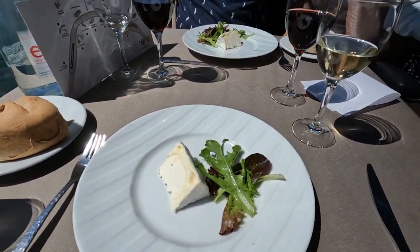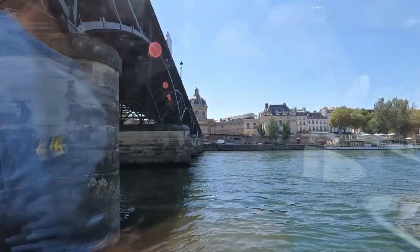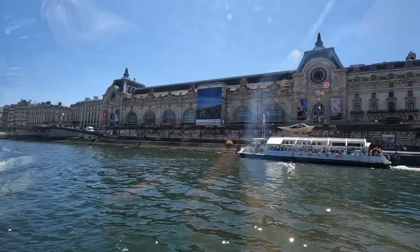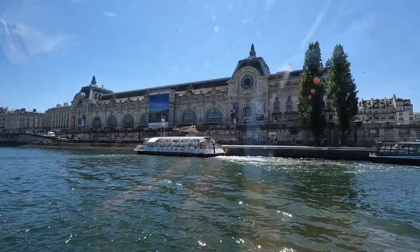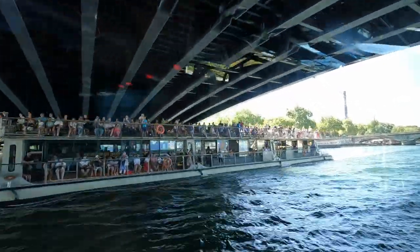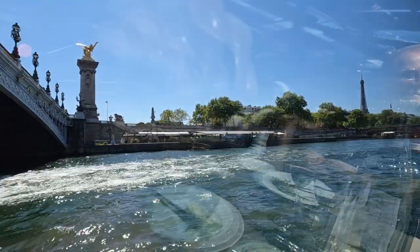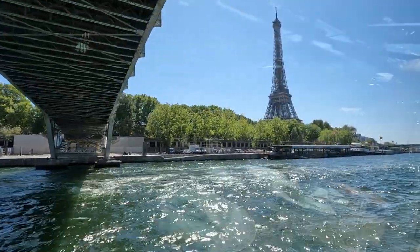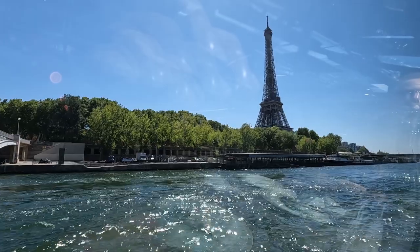For our next course, we each got a plate of cheese matured by their maître fromager, which is an extra included with the privileged service. As we ate our cheese, we passed by the impressive dome of the Institut de France in the 6th arrondissement. After that, we passed the spectacular Musée d'Orsay, housed in a monumental former railway station. We also saw lots of tour boats loaded with people, and as we came out from under the bridge, we saw the Eiffel Tower in the distance — what a gorgeous perspective from the water! If you want to see a tour from up in the Eiffel Tower, check out our video on it, linked in the description below.